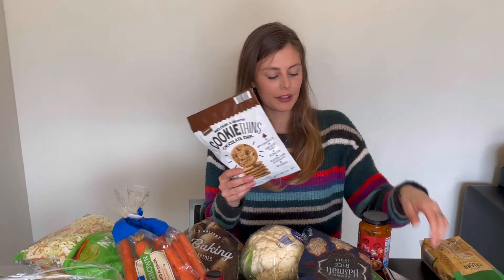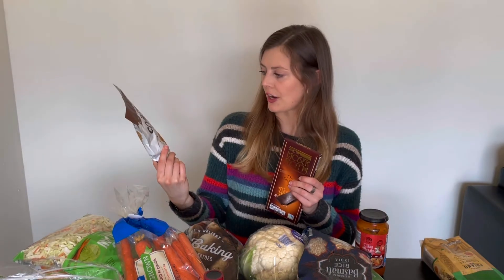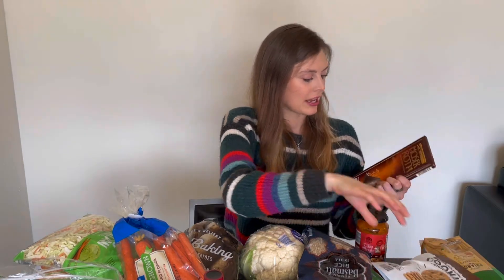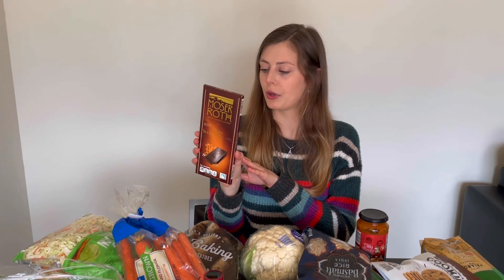And these two little sweeter items — I thought these looked super good. They're called cookie thins; never tried them before, just a little snack if I'm craving something sweet. And then dark chocolate — I love dark chocolate. I went for the sea salt caramel one this time.